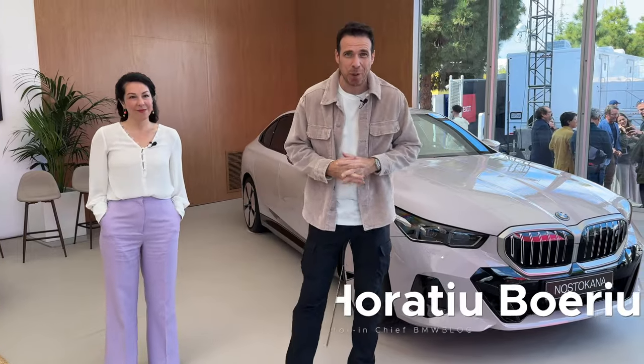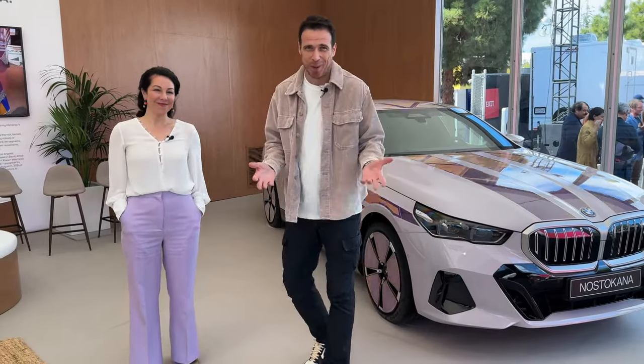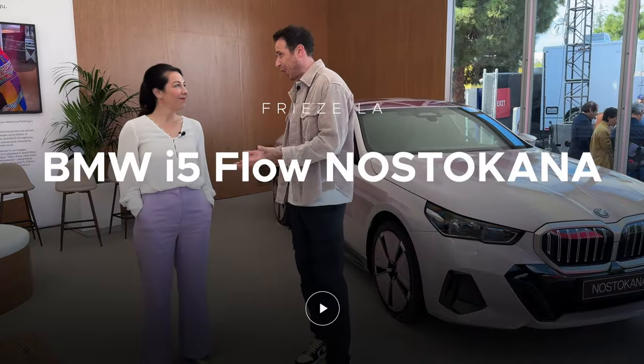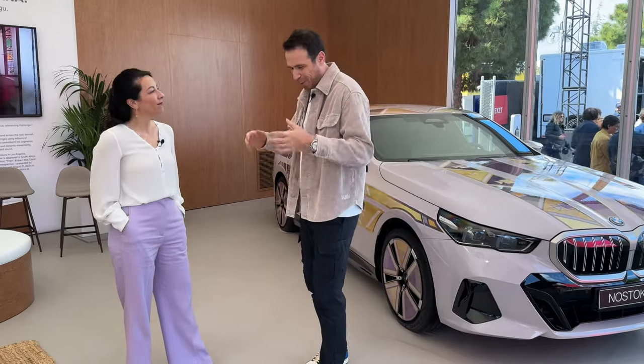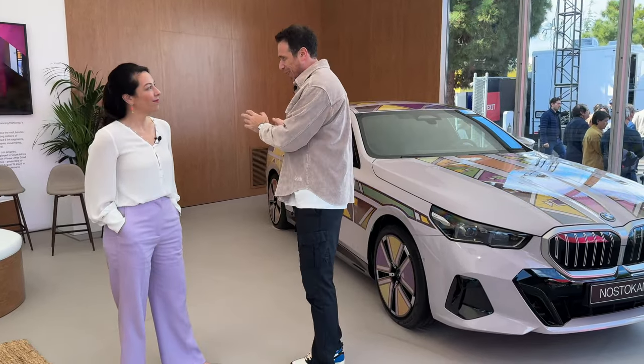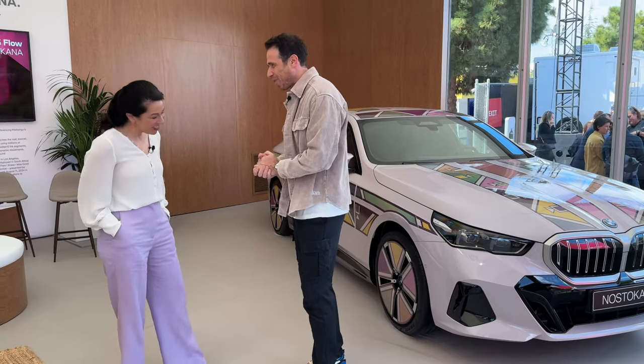Welcome to Los Angeles and welcome to Freeze LA. The reason we're here today is because of this car right behind me. I have here with me Stella Clark, R&D engineer at BMW in Munich — you might remember Stella from the BMW iX Flow, Vision D, and some other cars coming out in the future. Great to see you Stella. Great to see you Horatio.